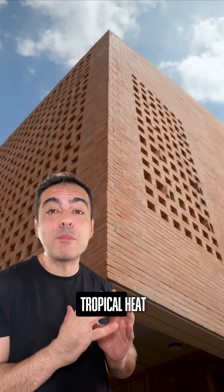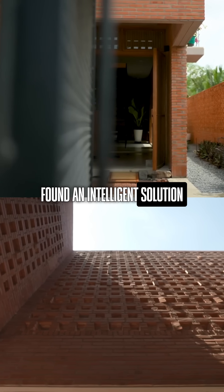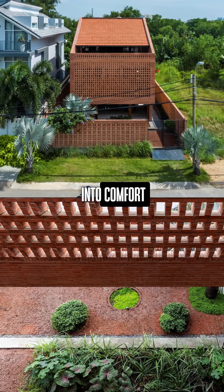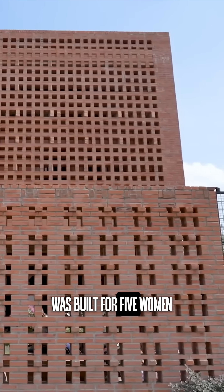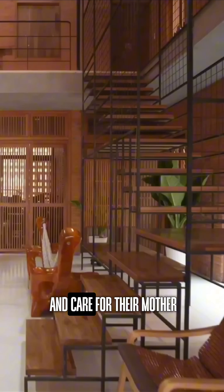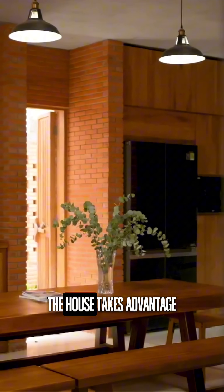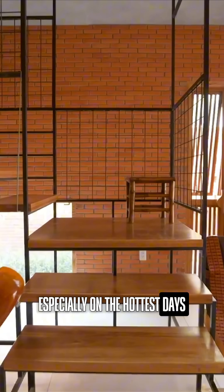How can you keep a house cool in tropical heat without air conditioning? A house in Vietnam found an intelligent solution by using climate and architecture to transform natural ventilation into comfort. Designed by Tropical Space, the Nha Bhe House was built for five women who wanted to reconnect and care for their mother in a welcoming environment. Located near a canal, the house takes advantage of a cool microclimate, especially on the hottest days.